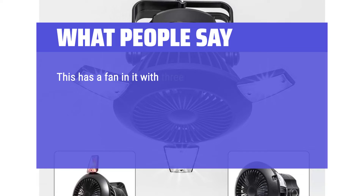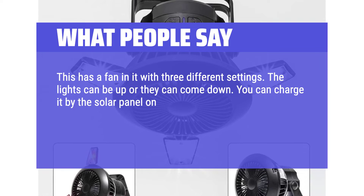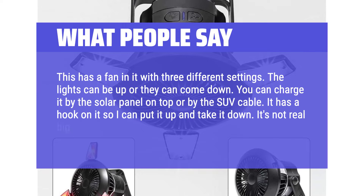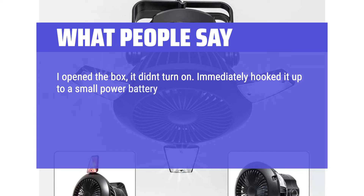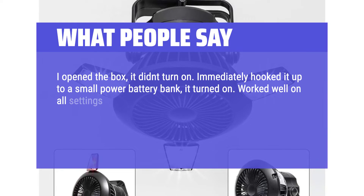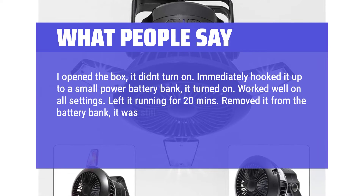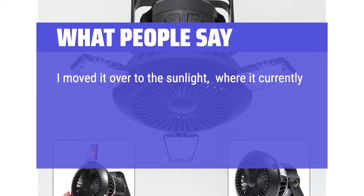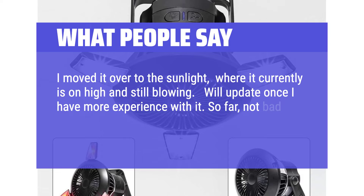This fan has three different speed settings. The lights can be up or folded down. You can charge it via the solar panel on top or by USB cable. It has a hook so you can hang it up and take it down easily. It's not very big but gets the job done. One reviewer noted it didn't turn on out of the box, but after connecting to a battery bank it turned on and worked well on all settings, remaining functional even after being removed from the charger.